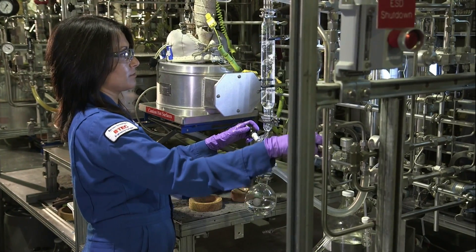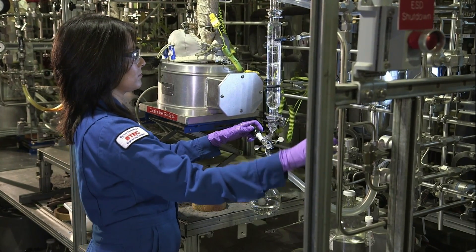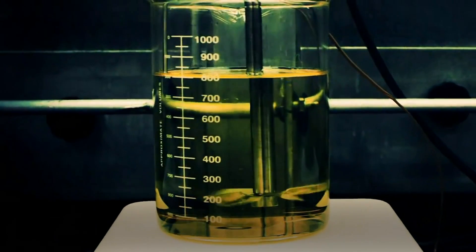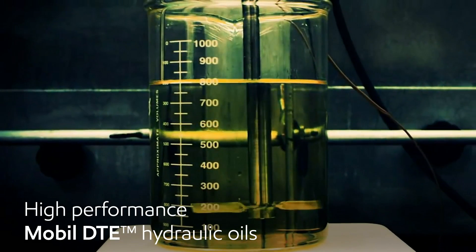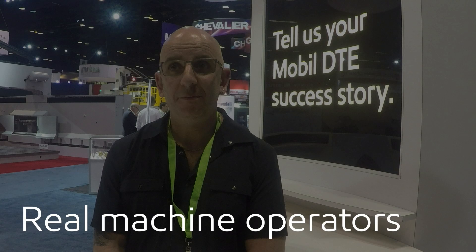We carefully formulate our lubricants to meet the operating demands of this equipment. That's why machine shops around the world rely on our high-performance lubricants, including our Mobil DTE hydraulic oils. But don't just take our word for it — let's hear what real machine operators have to say.